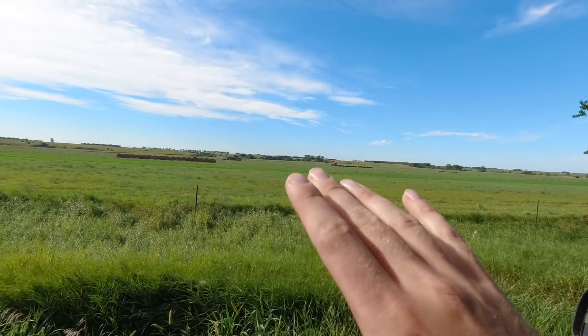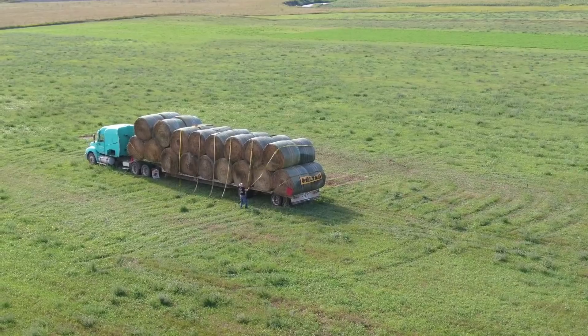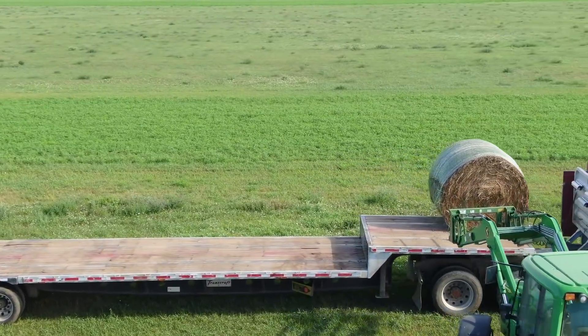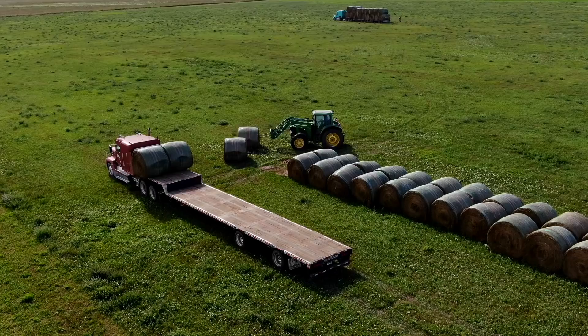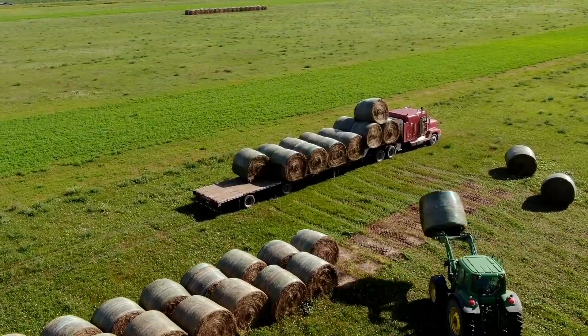We're gonna throw the drone up to show you guys loading up the hay, and then we're gonna head back home. The Roto-Grind is gonna be coming out, we're gonna be grinding hay, and we're gonna check that out. It's the next day — decent weather, kind of foggy again. We're just starting feeding. The Roto-Grind's on the way out; they'll be here in about 30 minutes. They'll start setting up and we'll probably talk about the machine a little bit, what it can do, and then we'll see firsthand.